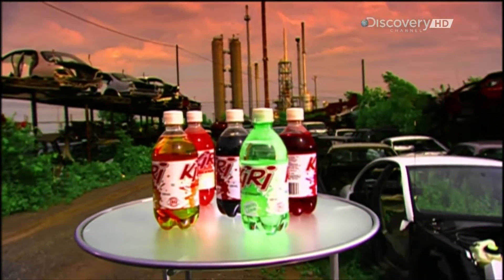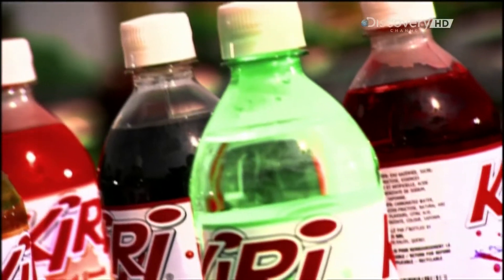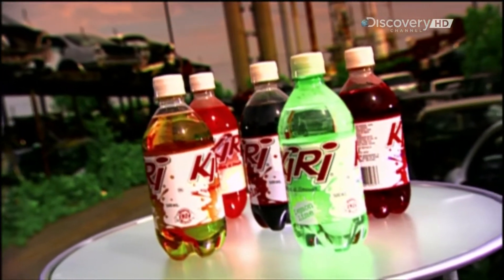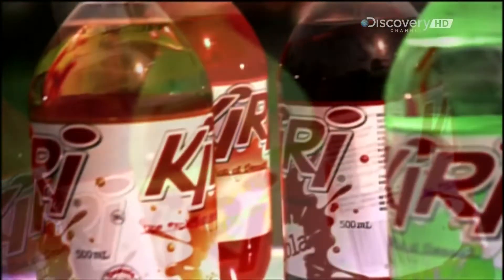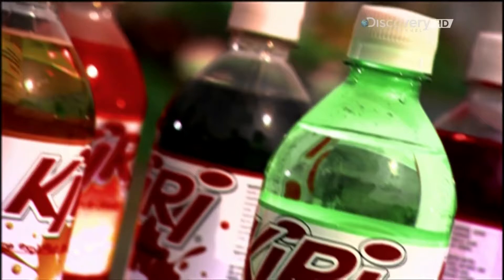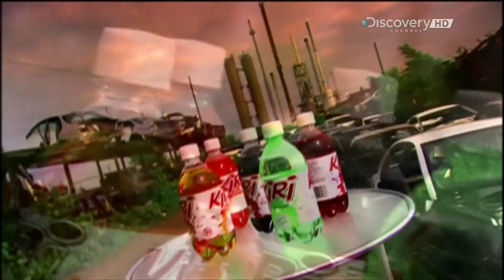Initially considered a medicine, the soft drink first appeared in pharmacists as they served up various flavours of carbonated water. These sodas became so popular that customers wanted to be able to buy them in bottles and take them home. That demand spawned the soft drink industry.